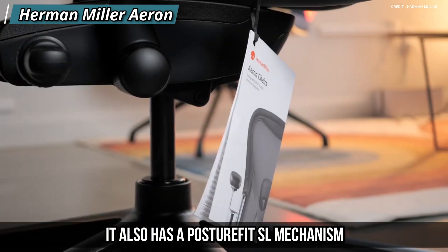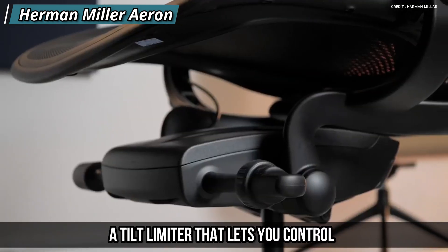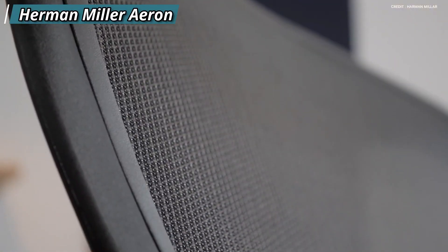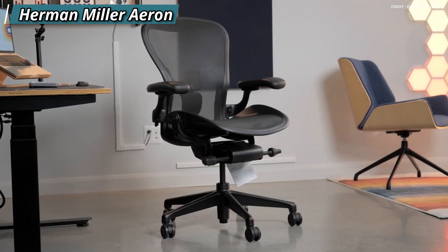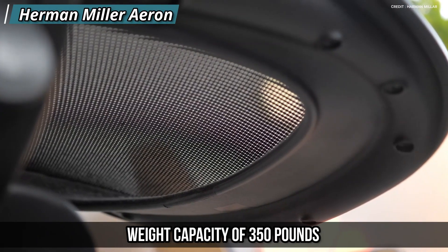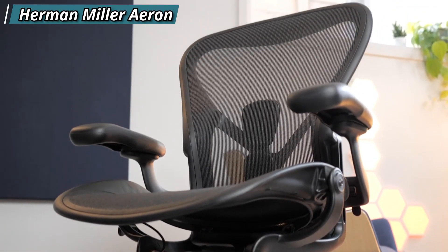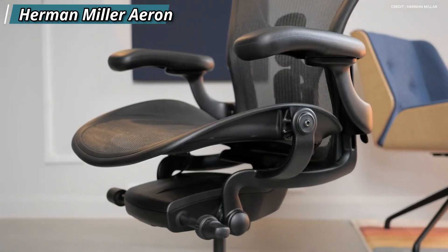It also has a PostureFit SL mechanism that supports your sacrum and lumbar region, a tilt limiter that lets you control the recline angle of the chair, and an adjustable headrest that cradles your head and neck. The Aeron comes in three sizes to fit different body types and has a weight capacity of 350 pounds, and comes with a 12-year warranty.